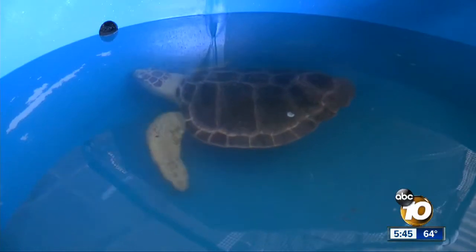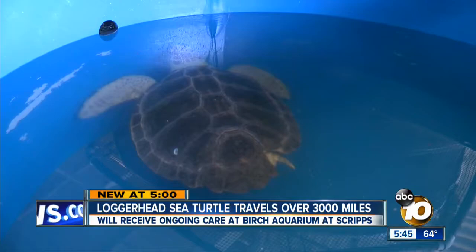You are looking at a loggerhead sea turtle weighing about 100 pounds. It arrived in San Diego last night to get some much needed care. That turtle is at the Birch Aquarium at Scripps in La Jolla right now, and you will soon be able to see it. News reporter Craig Guerrera has a look at the physical challenge this little guy is facing and the special care it will receive in San Diego.